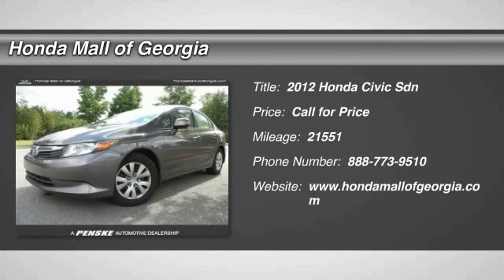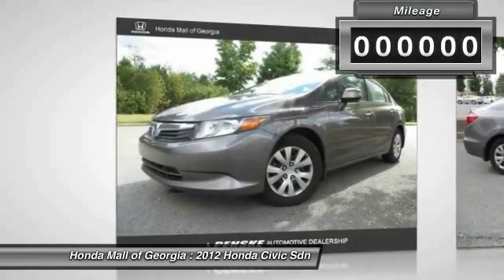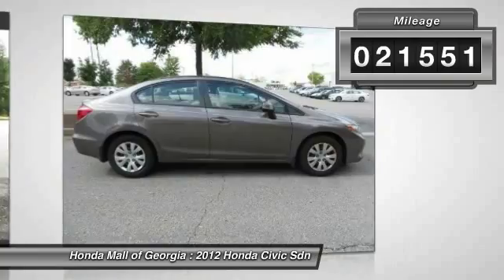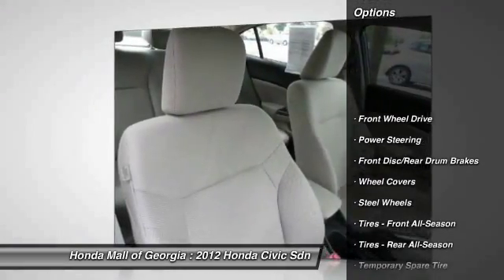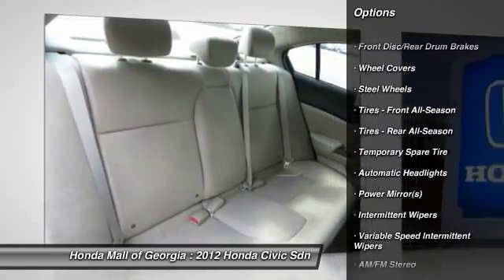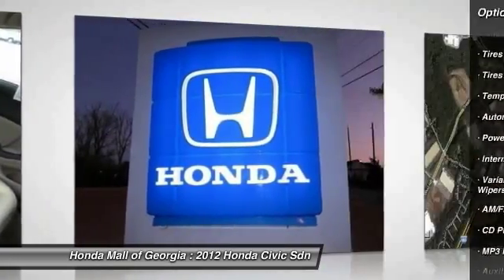2012 Honda Civic — practical, awesome gas mileage, and incredibly reliable. This vehicle has less than 25,000 miles. Here are some of this vehicle's great options: traction control, anti-lock braking system, steering wheel audio controls, stability control, air conditioning, adjustable